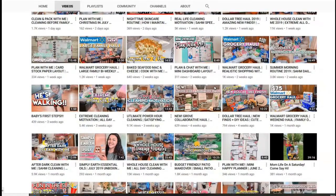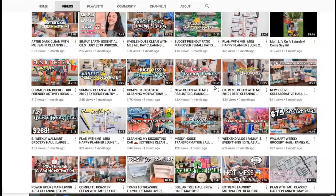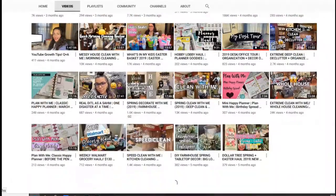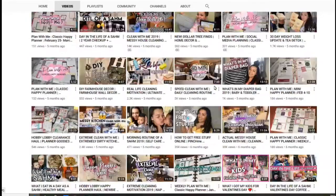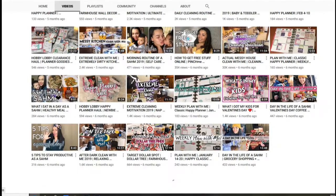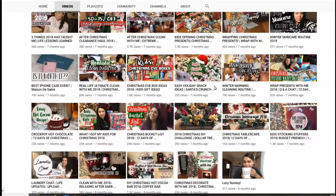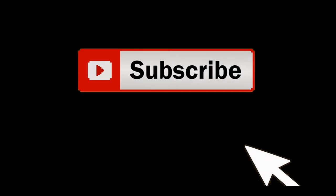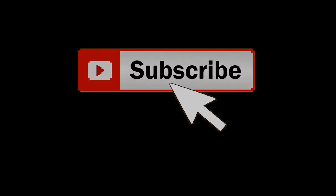These two channels are awesome. They have awesome content with lots of grocery hauls, cleaning motivation, vlogs — you name it. You can find it on their channel. Don't forget to go down in my description box when you're finished watching my video, click on their links to their channels and subscribe. They would love to have you.